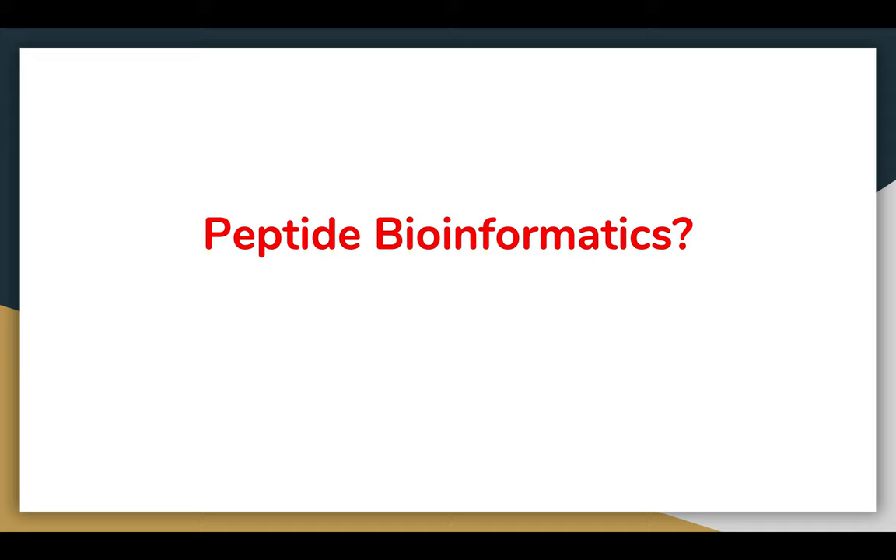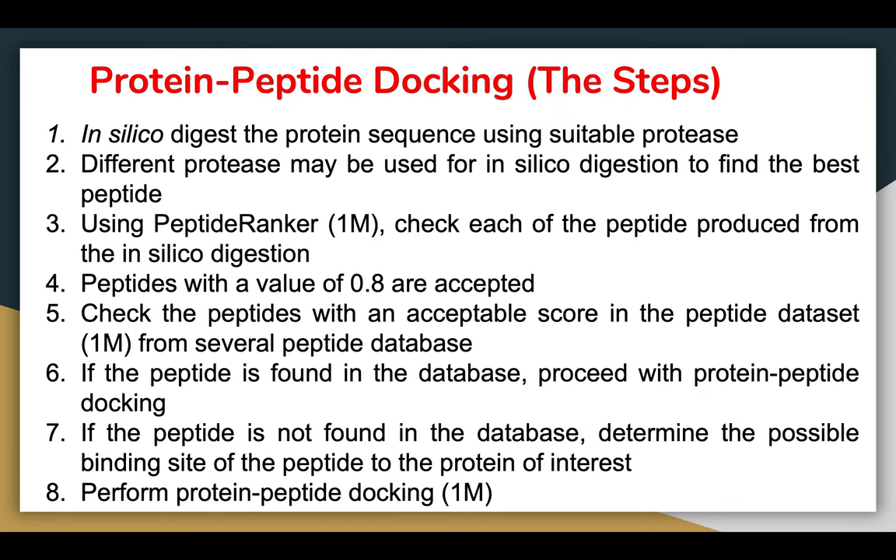Now for peptide bioinformatics — yes, there is peptide docking alongside protein docking. There are eight steps to peptide-protein docking. The first step is in silico digestion of the protein sequence using suitable proteases. There are many proteases to choose from, and different proteases may be used to find the best peptides. Steps one through three are essentially combined into one conceptual step.